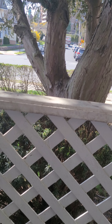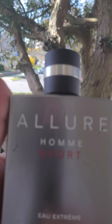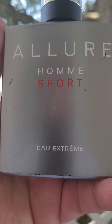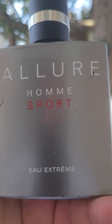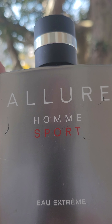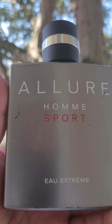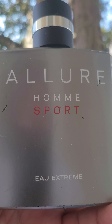And the last one is Chanel Allure Homme Sport O-Xtreme. This is great. I don't think I'd wear it in the very, very hot weather. I mean, you can try it, see if it works for you. But in the springtime and early fall, this is great.